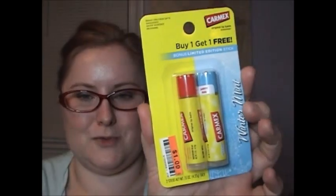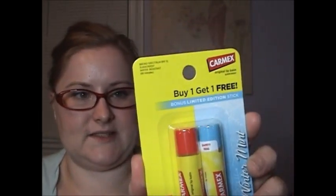Next is something that wasn't at Dollar Tree — it was at Big Lots — but I wanted to include it because it was just a one-off item that was also a dollar. It was the Carmex lip balm, and it had Winter Mint as a bonus — you got two for a dollar. So I was like, yes, I need to have this. Let me open it up and try it. Yeah, it's like peppermint. Okay, I'm okay with that.